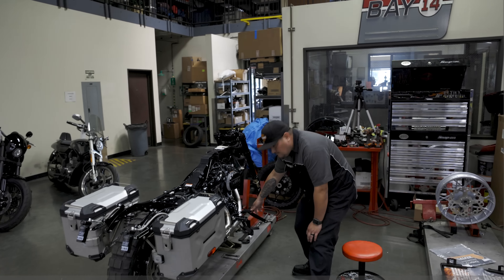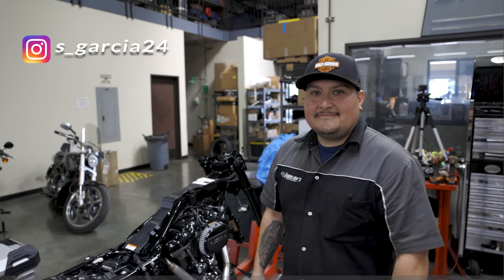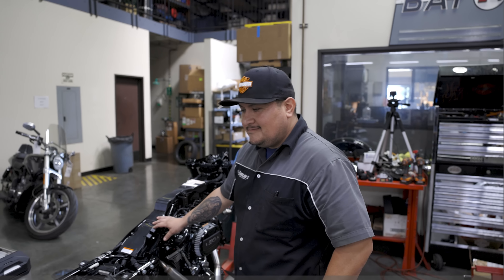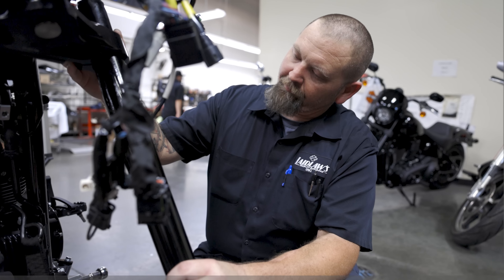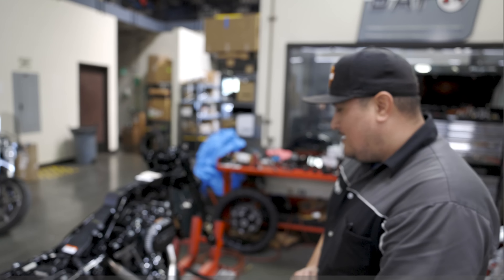Steve's back here working on our Born Free Road Glide. Steve Garcia from the service department is going to give us an update on the Born Free build — pretty cool stuff. Everyone's excited, even Eric, even though he doesn't smile. Just a little update on where we're at.